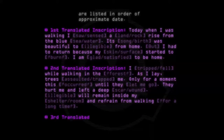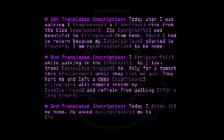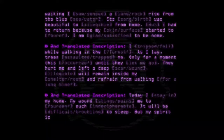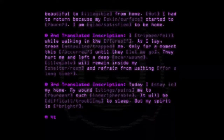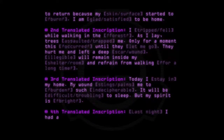Third translated inscription: "Today I stay in my home. My wound stings, pains me, a burden. [Indecipherable.] It will be difficult, troubling, to sleep. But my spirit is bright."